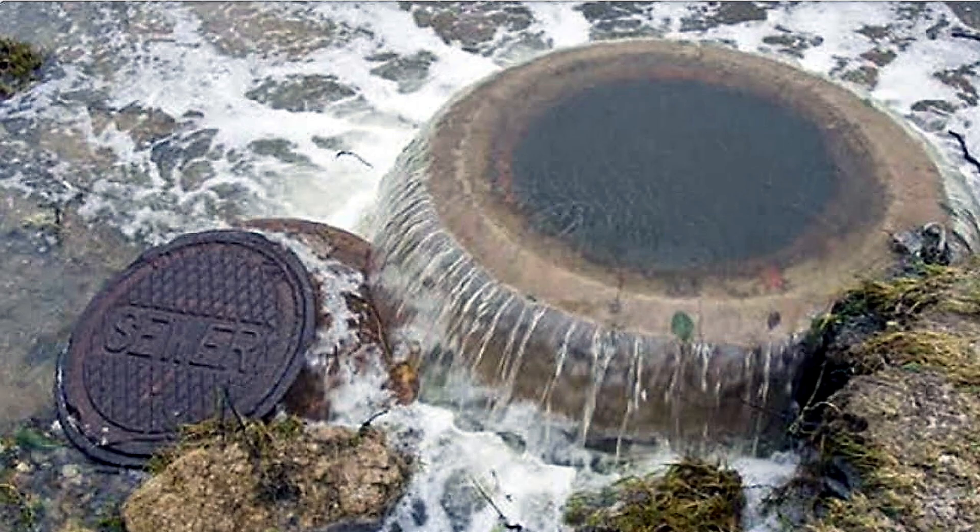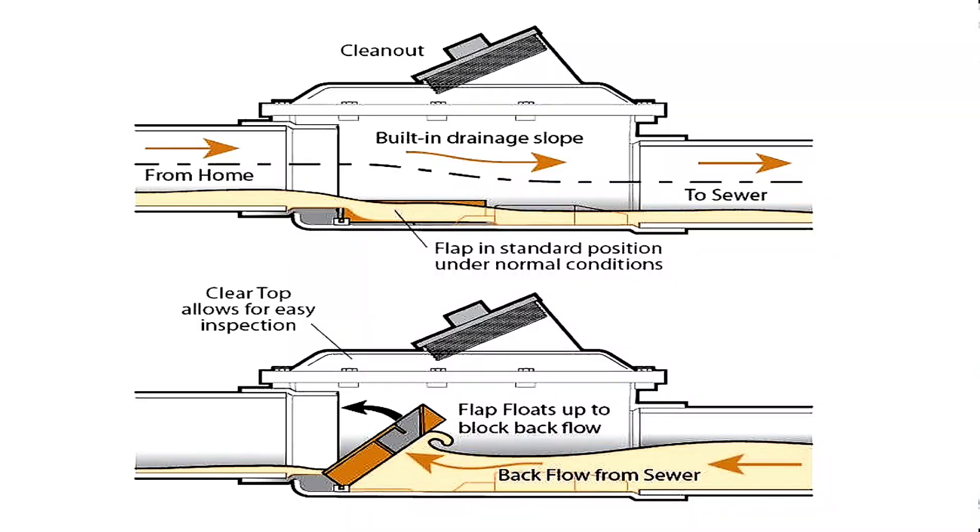Backflow valves won't help if flooding is due to water seeping through walls or floors, as that isn't related to sewer backup. For maintenance, regular checks are needed to ensure the valve isn't blocked by debris, which could prevent it from closing properly during a flood. As they say, a pound of prevention is worth a lot more than a cure.